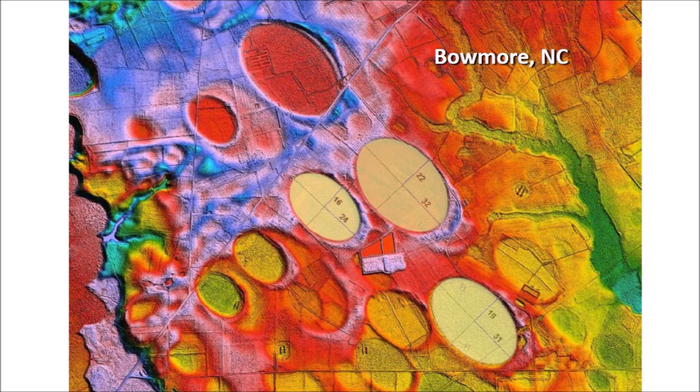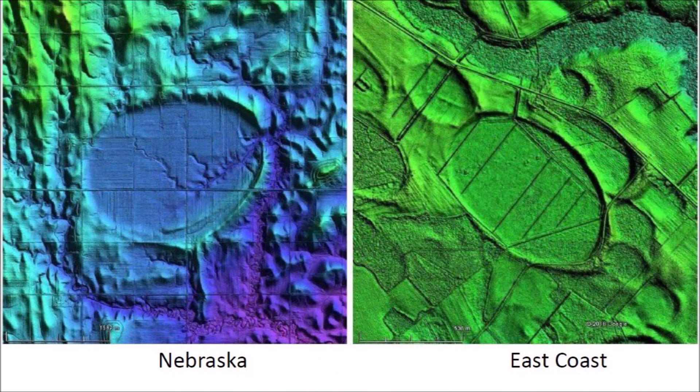The raised rims of the bays also correspond to the overturned flanges made by impact penetration funnels. Opponents of the impact origin of the Carolina Bays attribute their formation to aeolian and lacustrine processes, which is a fancy way of saying they were formed by the action of wind and water.